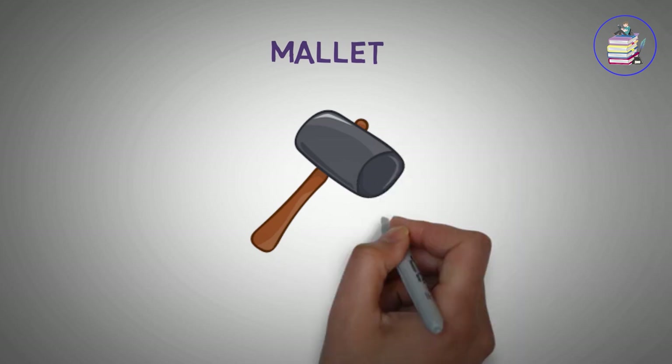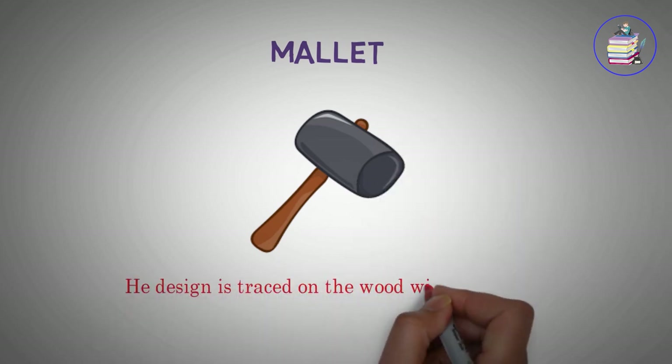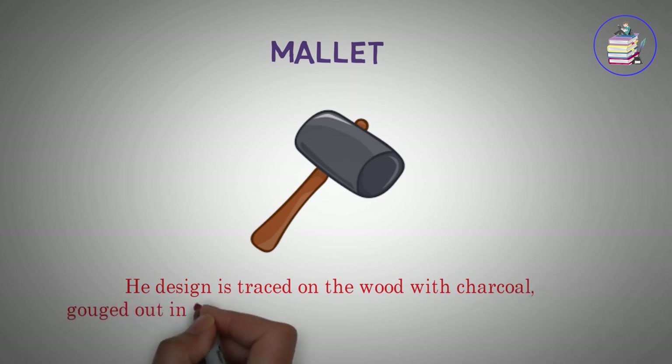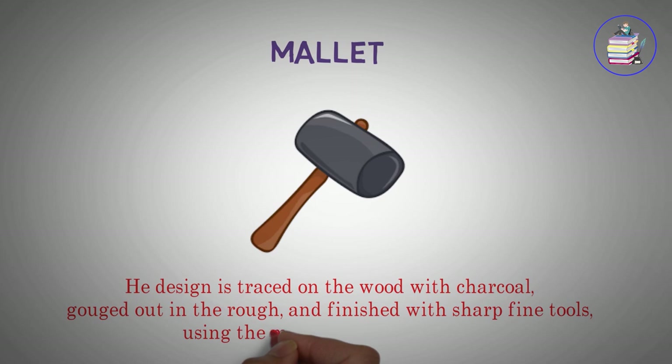Mallet. He design is traced on the wood with charcoal, gouged out in the rough, and finished with sharp fine tools, using the mallet for every stroke.